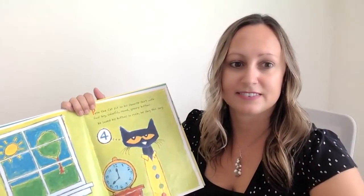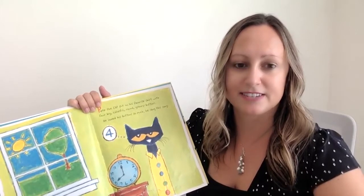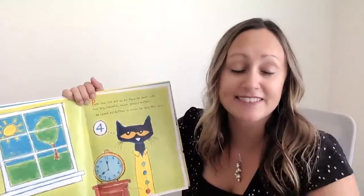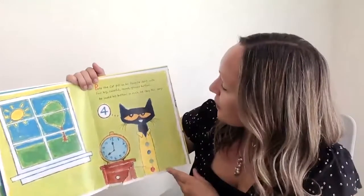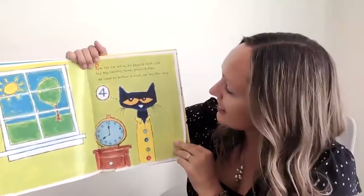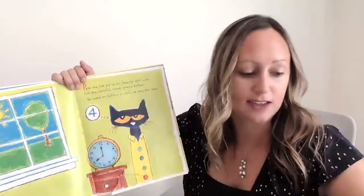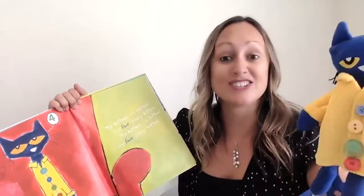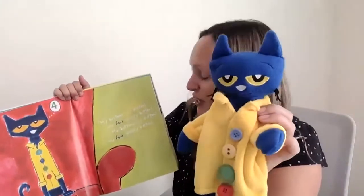Let's read our story. Pete the Cat put on his favorite shirt with four big colorful round groovy buttons. He loved his buttons so much he sang this song. Are you ready? Pete, join us for this one. My buttons, my buttons, my four groovy buttons.